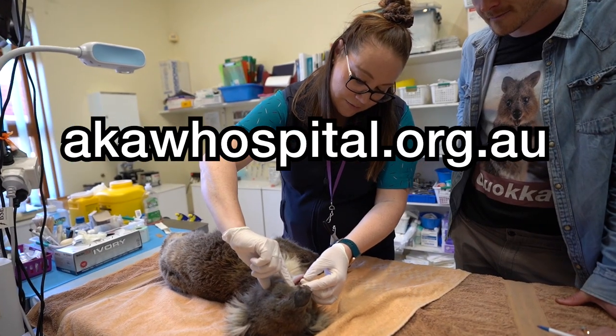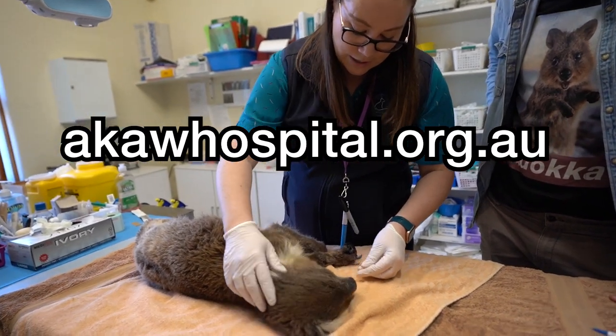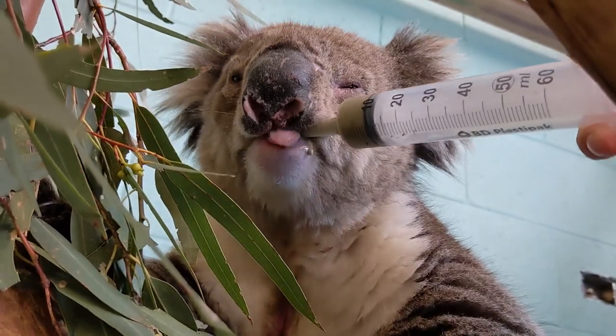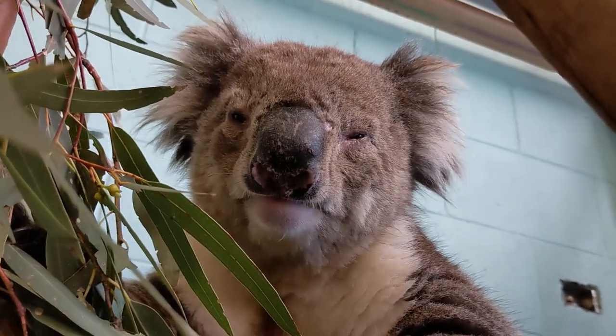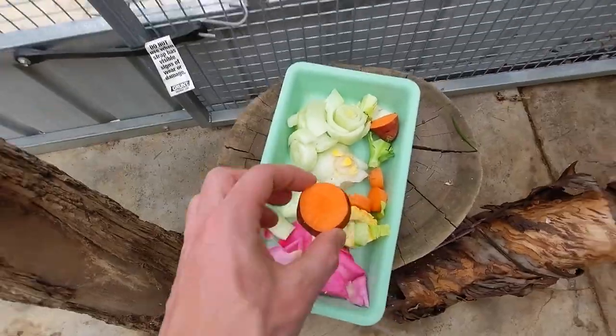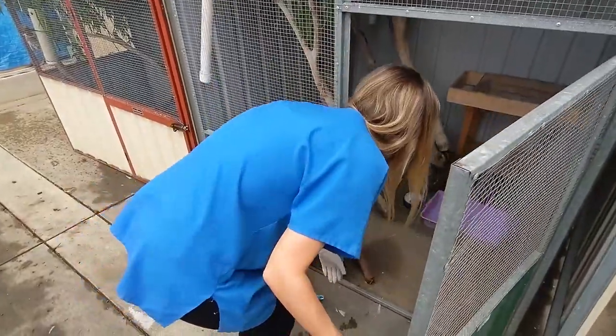So that's akawhospital.org.au — tell them you're interested, send them an email, offer them skills, donate to them, help them out in any way you can. If you want to hang out with all these beautiful volunteers — one has actually been here 4 years full time, and those two are volunteers — everyone's happy and smiley. It's a great family, great gratitude. I would highly recommend.